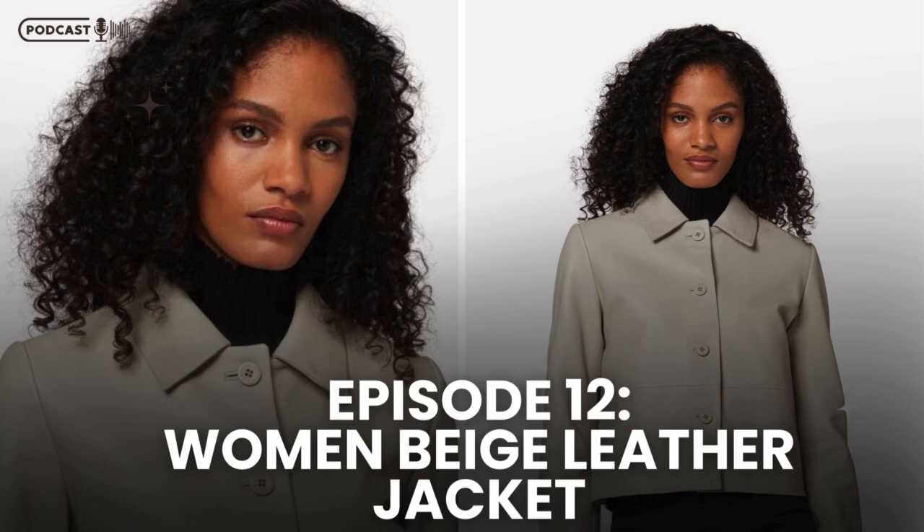Now, let's talk about the occasions where this jacket shines. It's perfect for everything from casual days out with friends to more formal events. The elegant polo collar and sleek button placket make it suitable for a variety of settings, offering both style and comfort in one package. Whether you're heading to a dinner party, a weekend getaway, or just a day at the office, this jacket is your go-to companion.